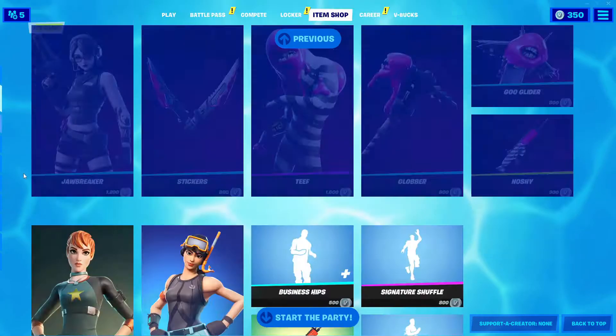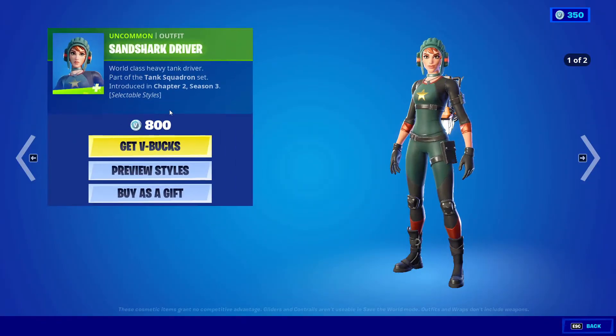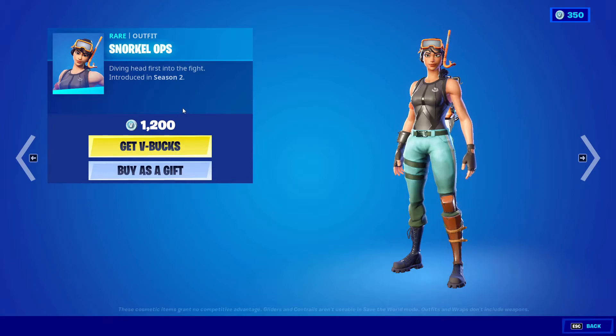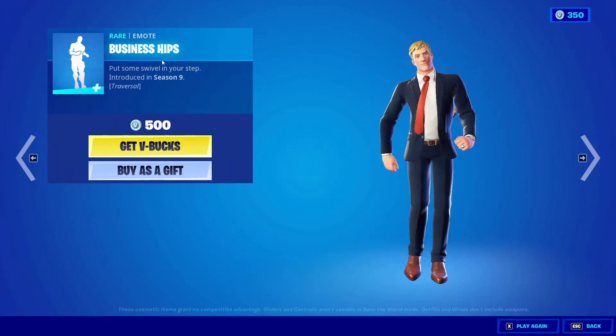Are you guys ready for the daily item shop? We got Sand Shark Driver, 800 V-Bucks. Next we got Snorkel Ops back in the item shop from Season Two, 1200 V-Bucks. 500 V-Bucks for the Business Hips.